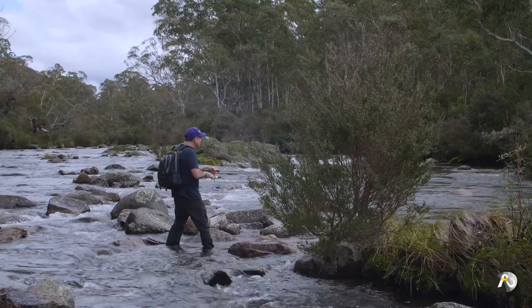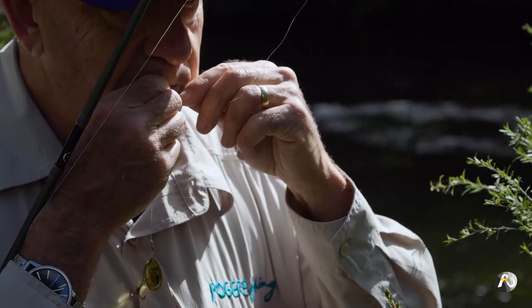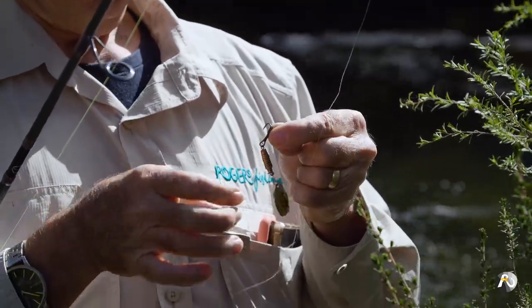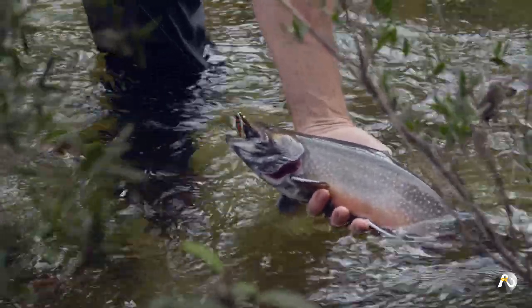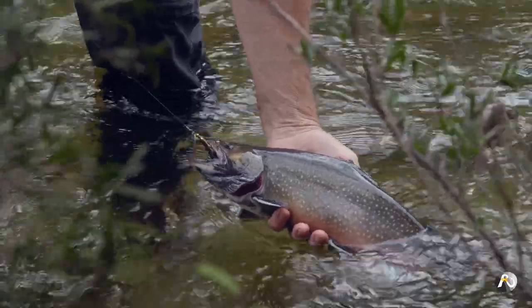When it comes to lure selection for these Australian streams, I have found that colors which work really well are combinations of gold and red. Look at the markings on his fins — the red and the white there. Just a beautiful freshwater fish, let's put him back in.